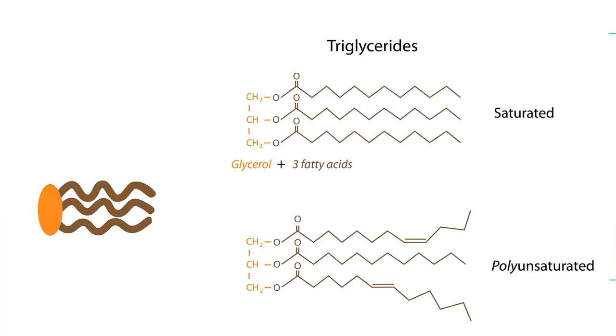Unsaturated fats have one kink in their tails, while polyunsaturated fats have more than one kink — in fact, they can have up to 20 kinks. These polyunsaturated fats, or PUFAs, are usually liquid at room temperature because those kinky tails stop them from packing together. Most plant oils are polyunsaturated.